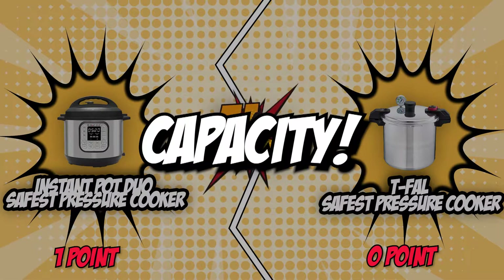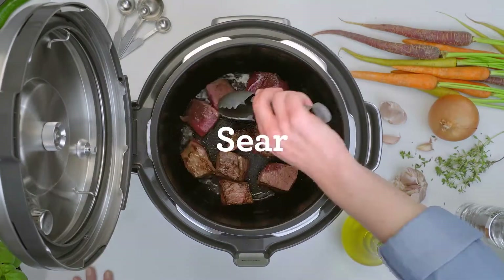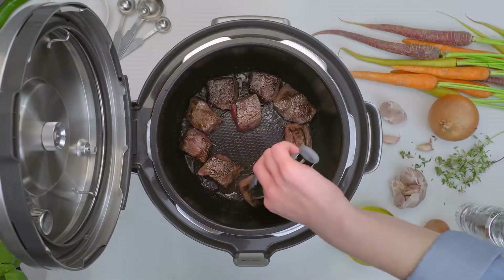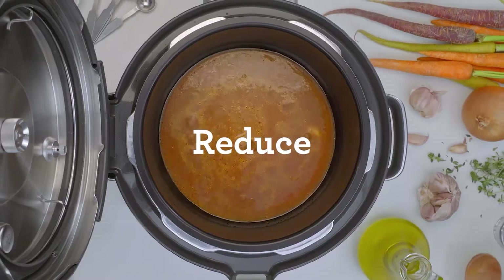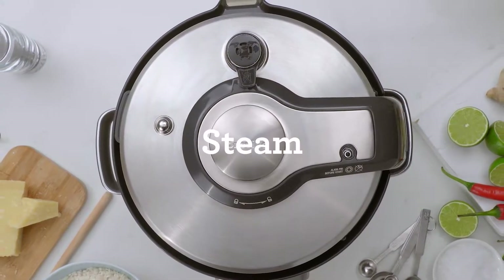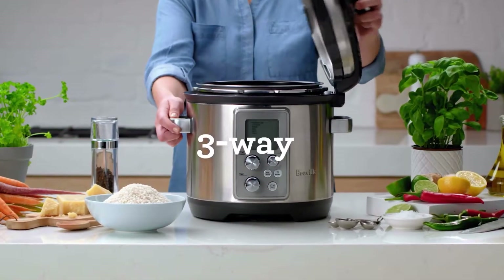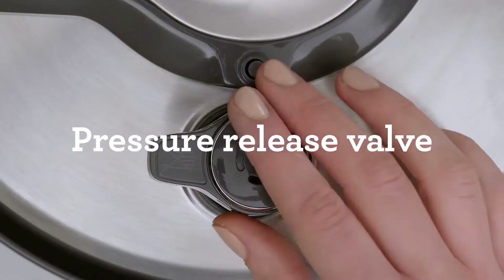The second category these two brands will compete in is capacity. The usable capacity of your pressure cooker is important because it determines the amount of food you can cook in one batch and how many guests you can cater for dinner. Although some pressure cookers have extra-large capacities worthy of serving a large party, others can only serve a couple of people or three to four at best. Smaller capacity pressure cookers are great for people who live alone or with a partner, while larger ones are ideal for family lunches or dinners.